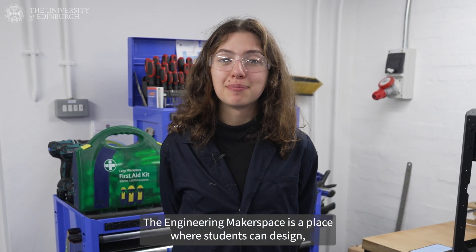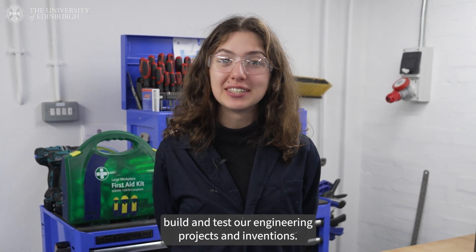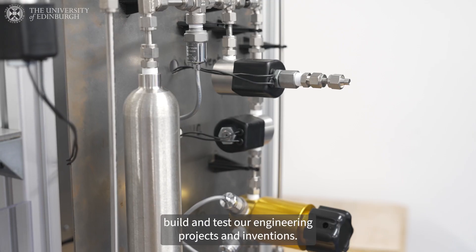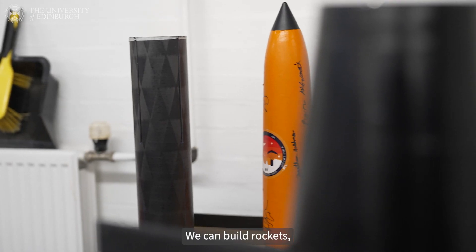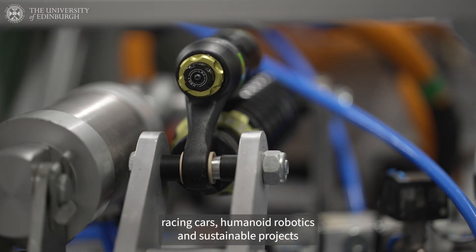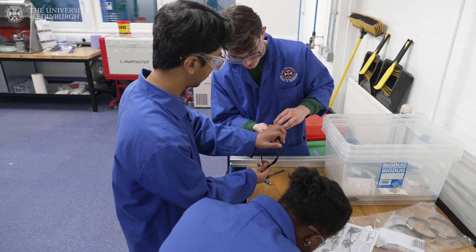The Engineering Makerspace is a place where students can design, build and test our engineering projects and inventions. We can build rockets, racing cars, humanoid robotics and sustainable projects like wind turbines.